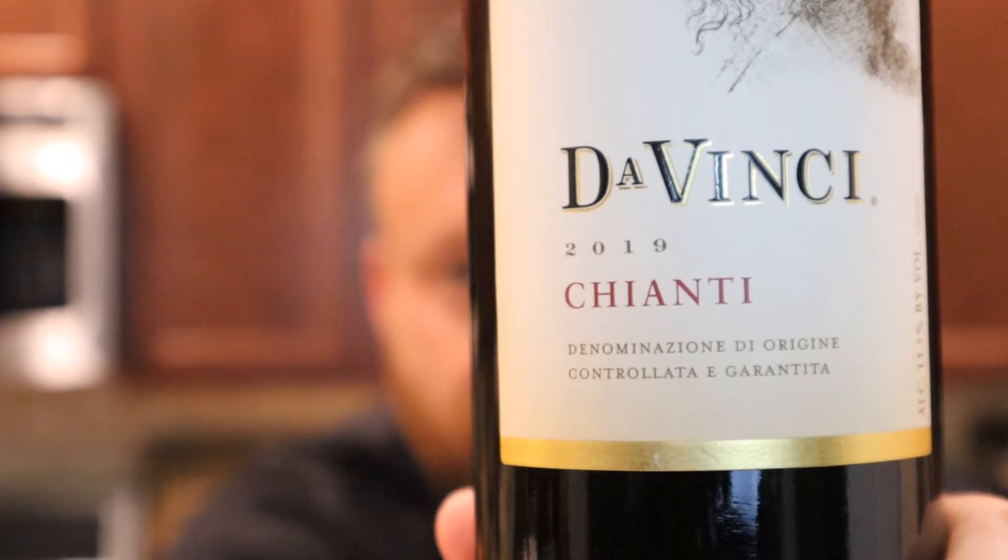One of the things that always transports me back is Italian wines, especially from one of my favorite regions: Tuscany. What do I have today? DaVinci Chianti — this is a 2019. Now, the first thing everybody thinks of is Leonardo da Vinci. DaVinci simply means 'of Vinci' — Vinci is a town in Italy right outside of Florence, in the Tuscan region. So many great wines come from that area.